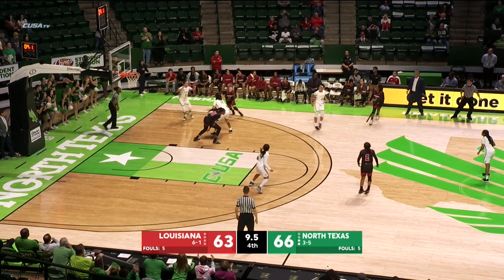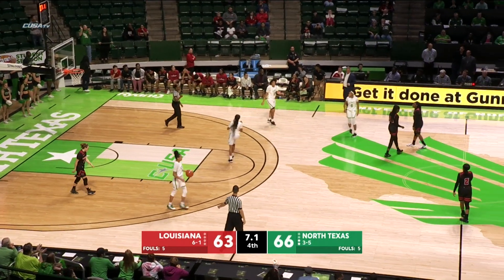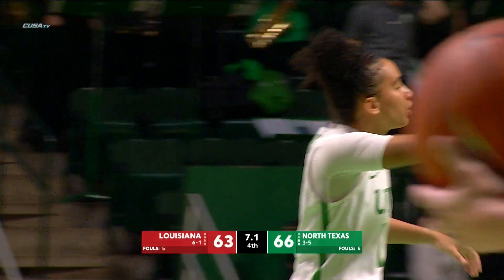It is Thomas — high inbound stolen away by McDowell. And Owens now has it and she's fouled. Excellent defensive play by DMACC to come away with the steal and the foul off the inbound.